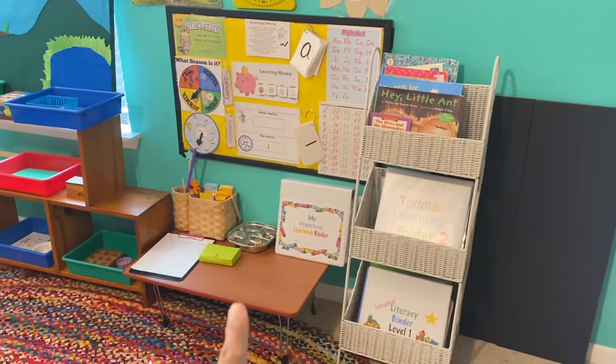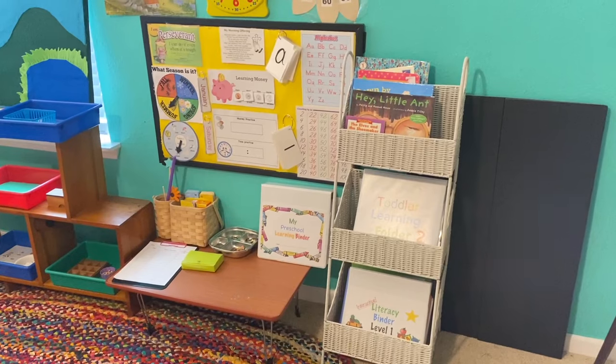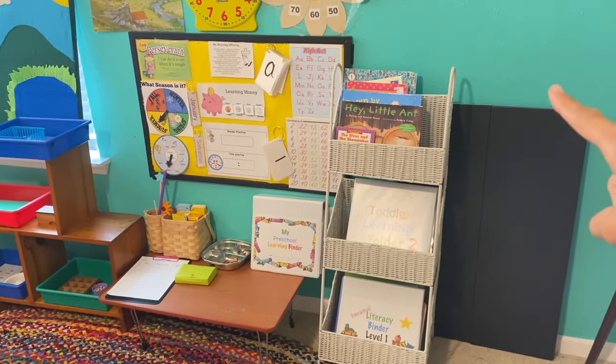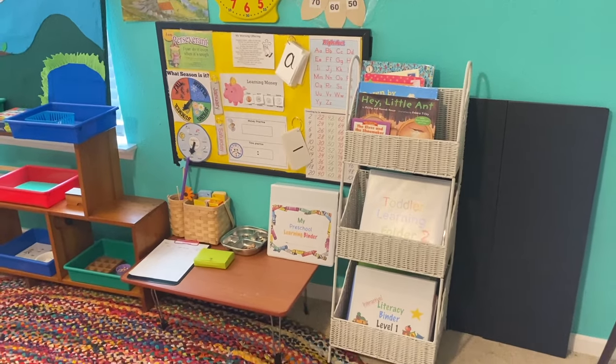This is the area where I pull out this little table and we have our morning circle time. This is an organizer that I use to put our interactive learning binders and some books. Over here we have our memory workboard where we have the things that we are memorizing — I'm going to link a video of that below if you're interested.